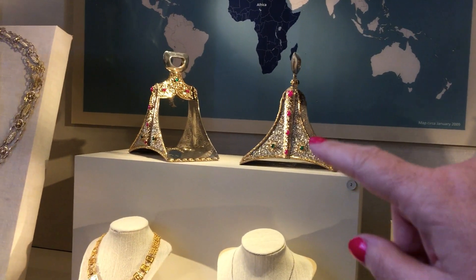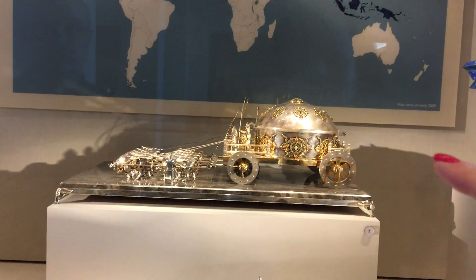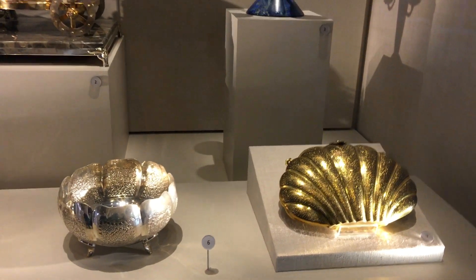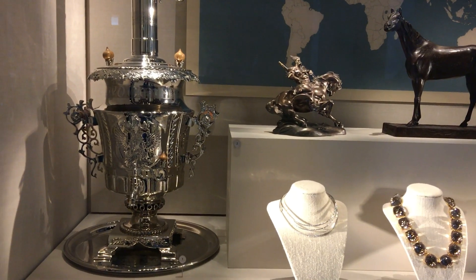Can you imagine riding a horse with those? These are gifts from Asia. Oh my goodness. Wow.